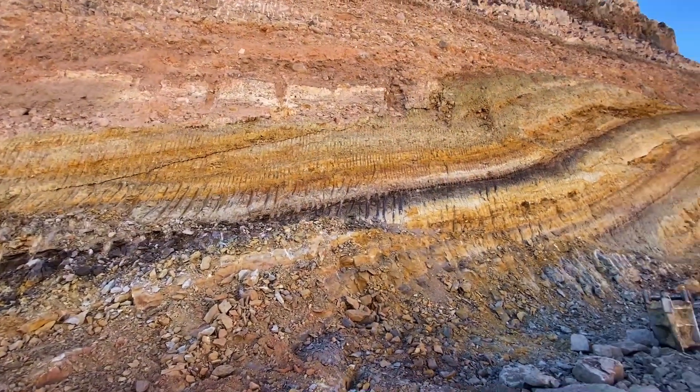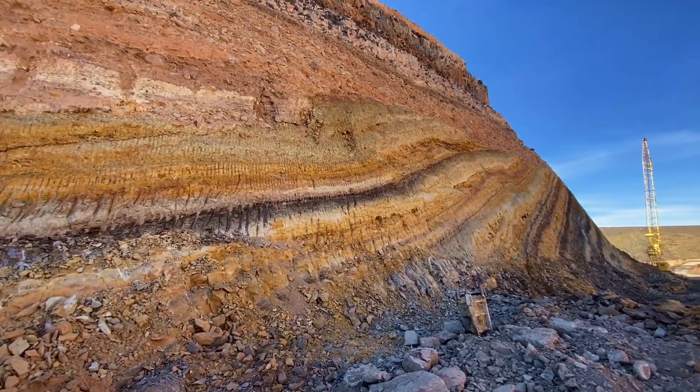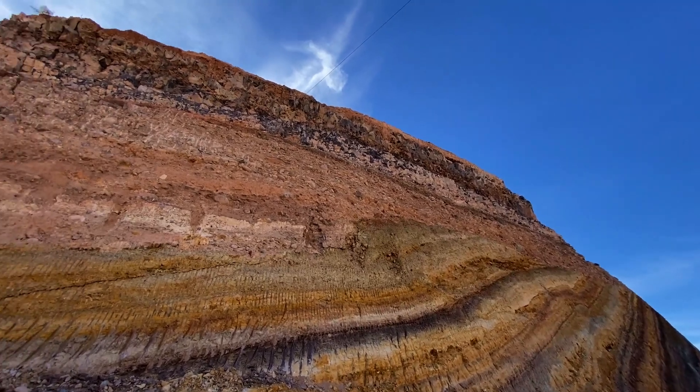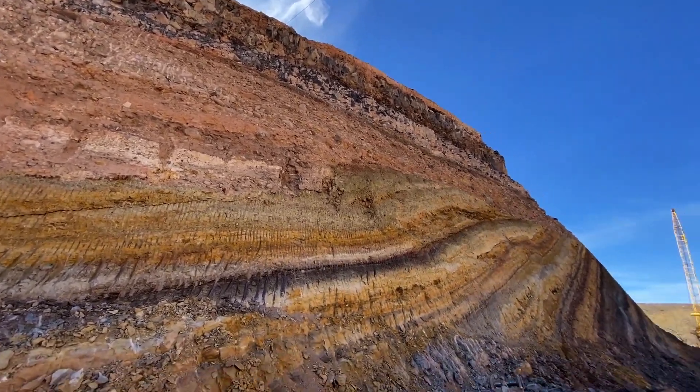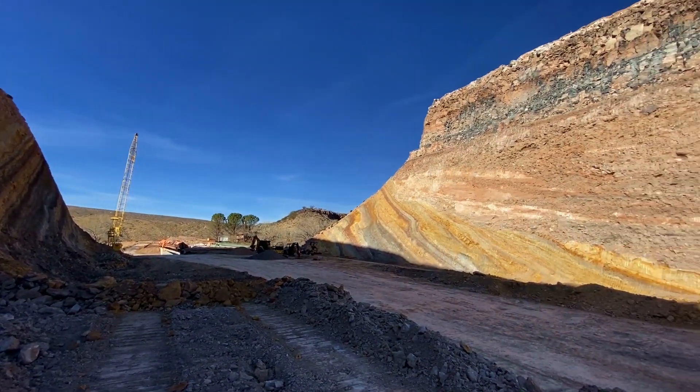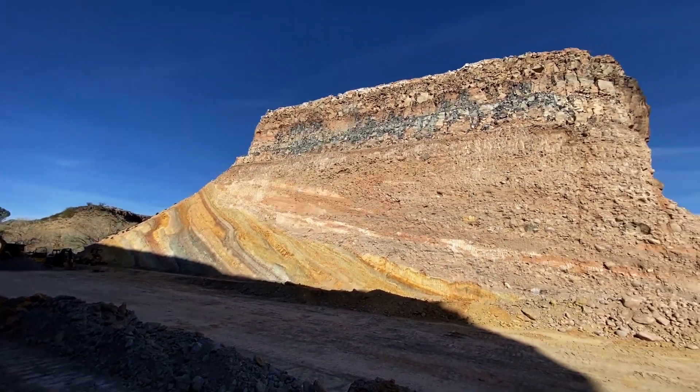The different colored strata are tilted and horizontal. This is one side, and if you swing around to the sunny side here, again you have a very colorful, beautiful exposure of rock.